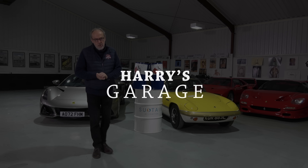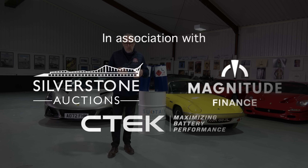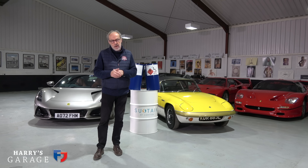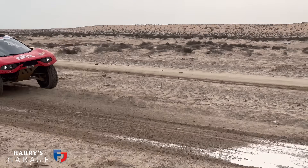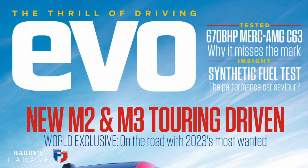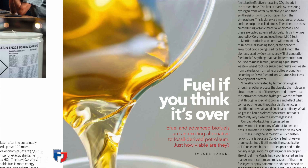Welcome to a new Harry's Garage video. This one is an update on sustainable fuels — what I've learned since the last one I did last year, and also having met up with Corriton out on the Dakar Rally, where their fuel is used in the ProDrive Hunter with David Richardson. Sustainable fuels were also used in that Audi. There's a very good article in Evo magazine this month which used sustainable fuels from Corriton in a Mazda MX-5, and John Barker has done a deep dive into the various sources of sustainable fuel.